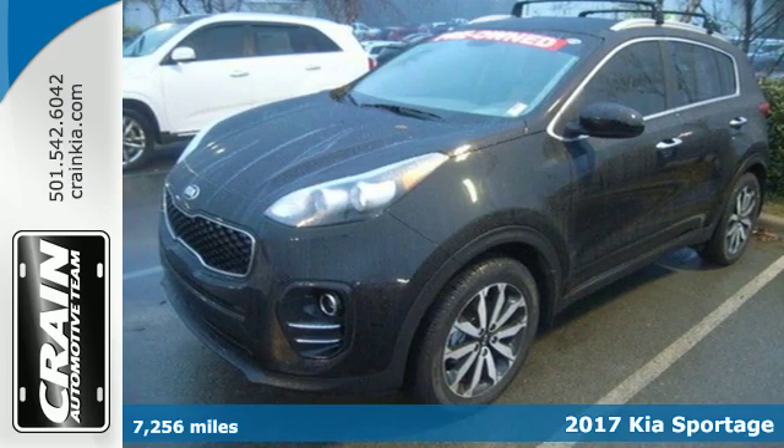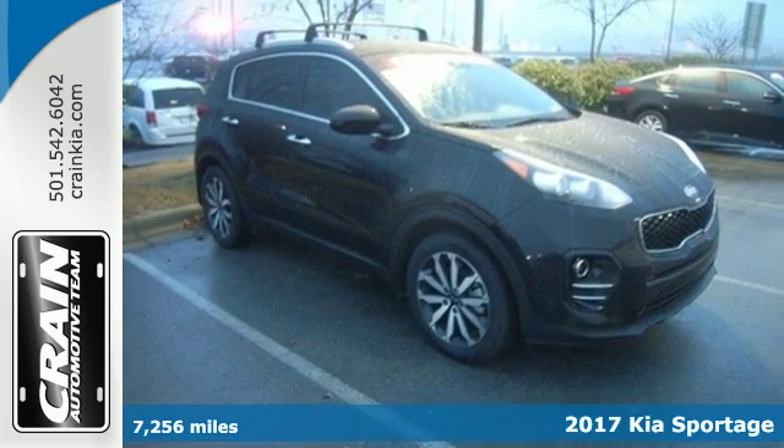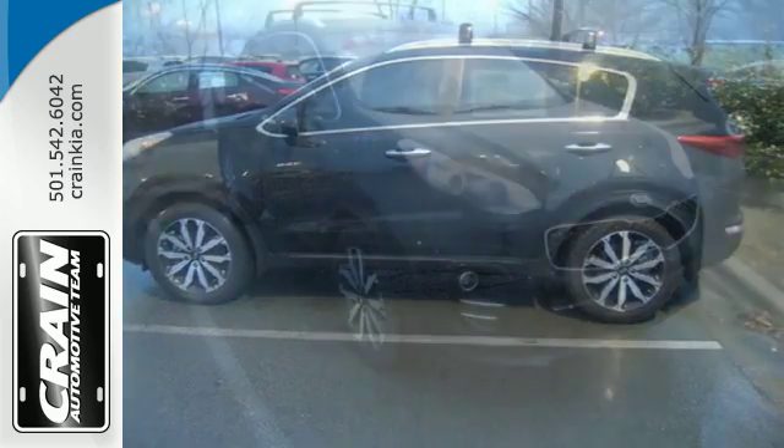It's a 2017 Kia Sportage. Completely redesigned, this Sportage is the compact crossover reimagined, offering a striking blend of performance, refinement and versatility.